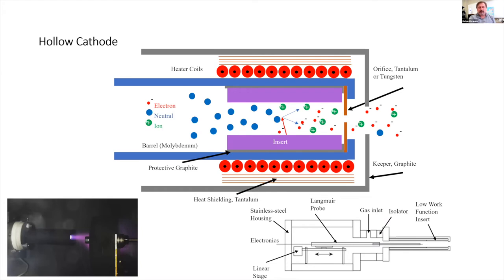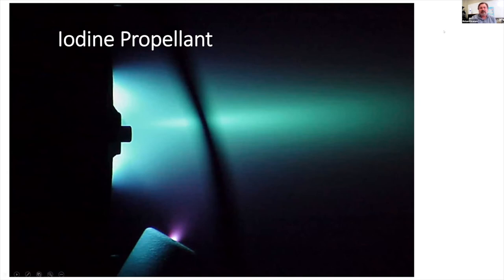Iodine is an alternative propellant to xenon and krypton. It offers similar performance to xenon but at a fraction of the cost, and you can store three times the mass in the same volume. The big disadvantage is that iodine is highly reactive. When running a 200-watt Hall thruster on iodine, the plume comes out a nice green, indicating mostly singly ionized I⁺ — the energy from electrons goes first to dissociation and then primarily to ionization.